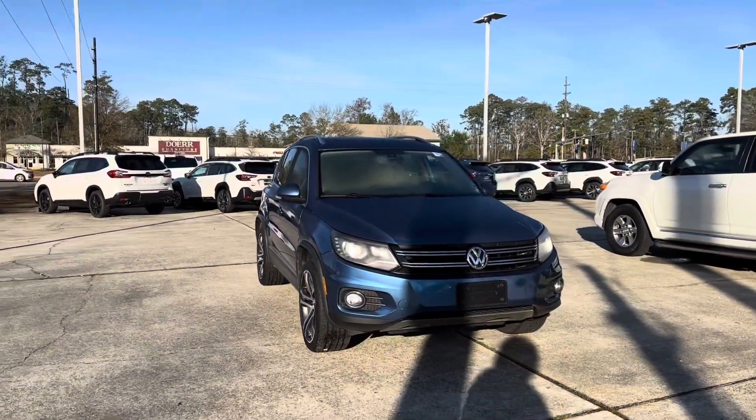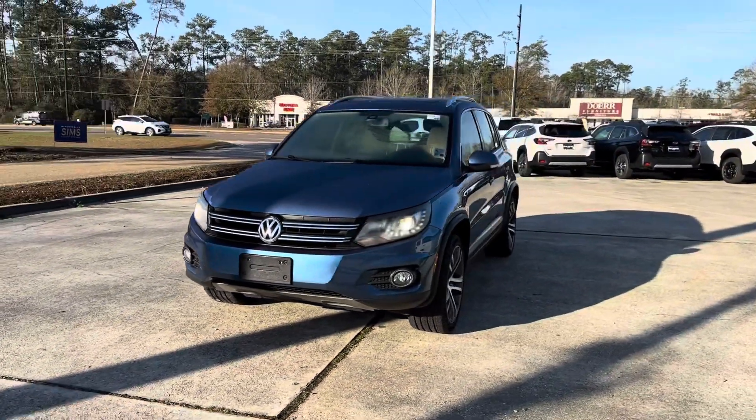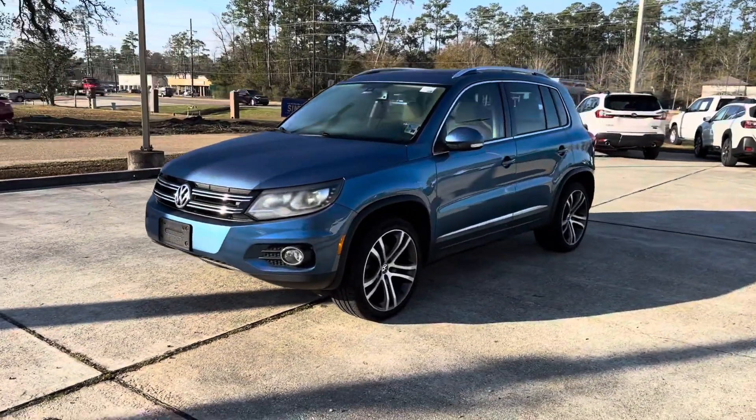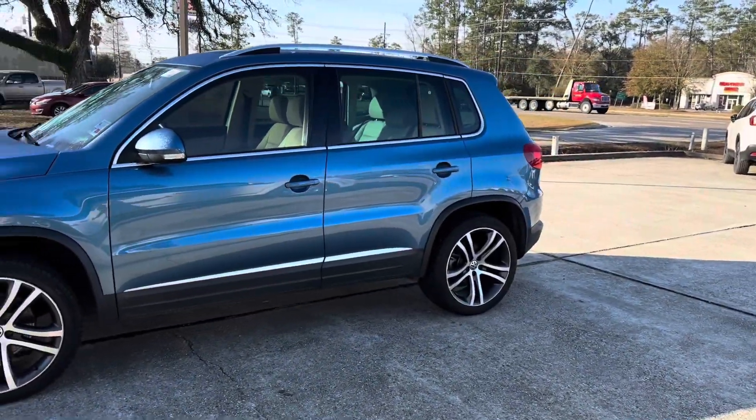Thank you for your interest in Baldwin Motors. Today we're going to be checking out our pre-owned 2017 Volkswagen Tiguan. This vehicle has a blue exterior and 79,000 miles on the odometer. Let's go ahead and take a look at it.